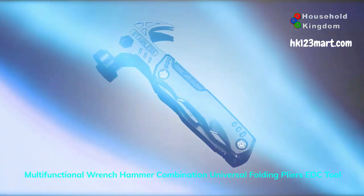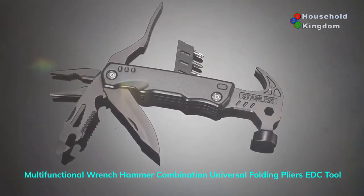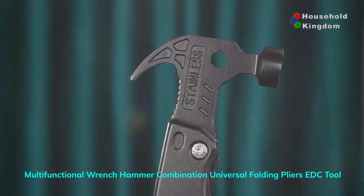This 17-in-1 multi-tool comes with a mini hammer, clamps, bottle opener, screwdriver bit, nail puller, and more.